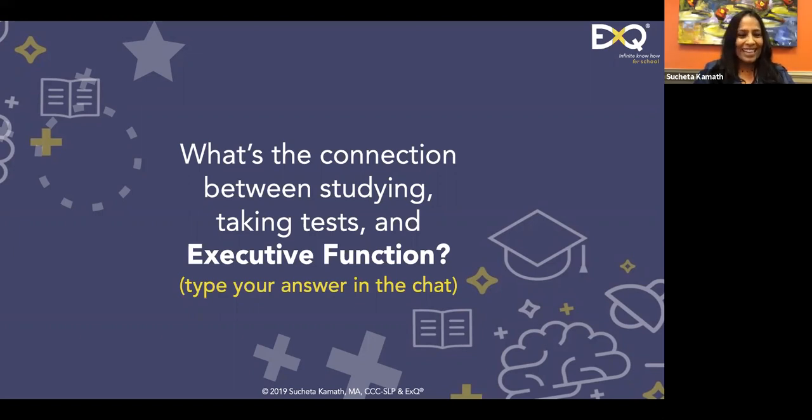Let's start with this question: what's the connection between studying, taking tests, and executive function? Any thoughts?